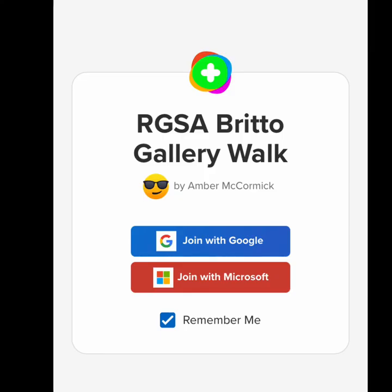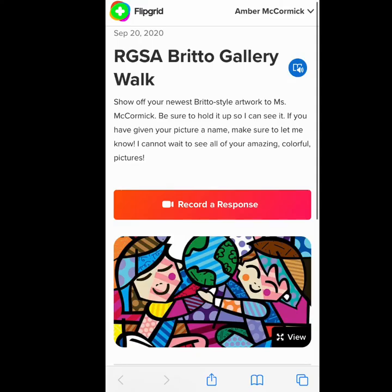Next it's time to share your artwork with Miss Mick. All you need to do is aim your iPad, phone, or tablet at this QR code and it will scan straight into this week's Flipgrid. You will hold up your picture so I can get a good look at it and tell me about your picture. If you gave it a name, make sure to let me know. I cannot wait to see all of the awesome things you guys create at home. Once you scan the QR code it should take you to this page. Remember, just like before, you will join with Microsoft. Here you will enter the same information that you use to get into iReady. To record your response, all you need to do is click the red and orange button that says record a response.